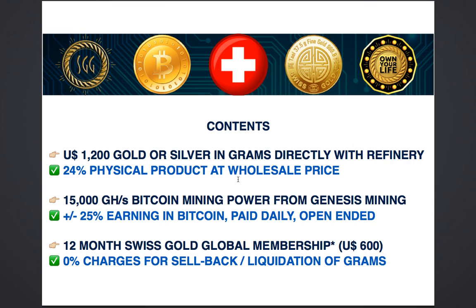The membership is not mandatory. You are able to default to being a free account holder at the end of 12 months, in which case you would pay a nominal charge for selling back your precious metals.